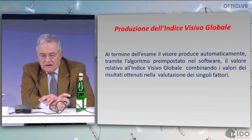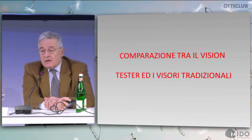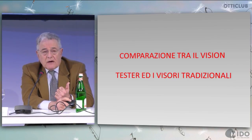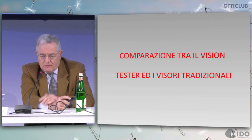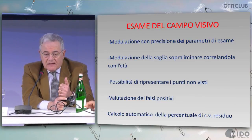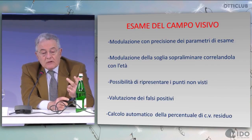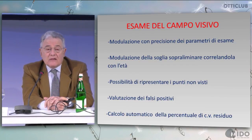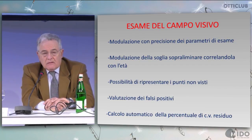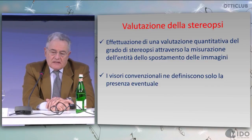The production of the global visual index is automatically performed through the algorithm preset in the software. Comparing this vision tester to traditional viewers, in my opinion it's incomparable because we speak about a completely different level of precision, sensitivity, and reproducibility. For the visual field, we performed modulation of all examination parameters: supraliminal thresholds, the possibility to show again points not seen, evaluation of false positives, and automatic calculation of the residual visual field.